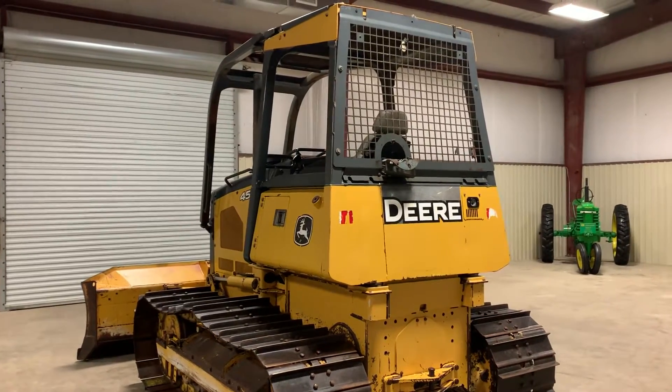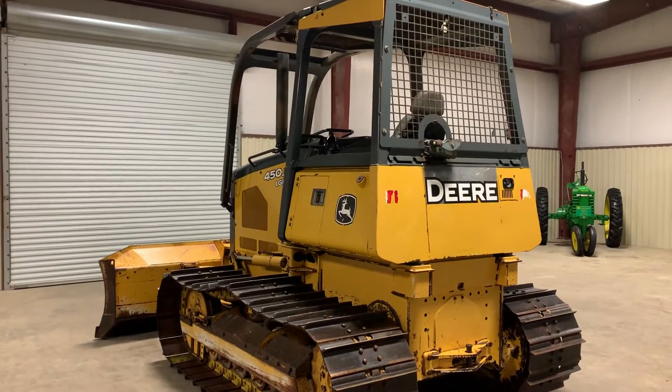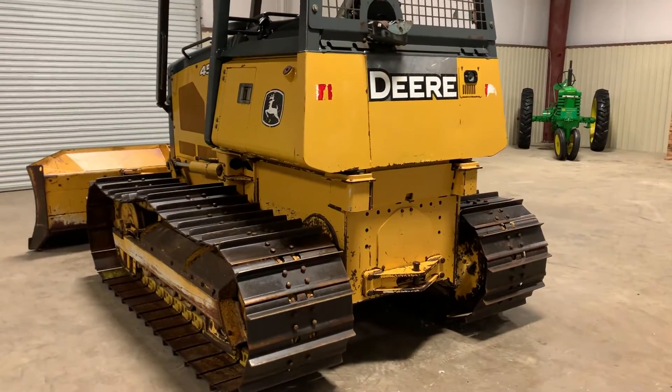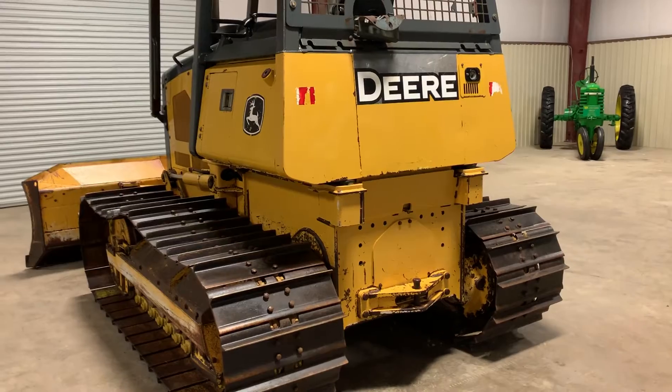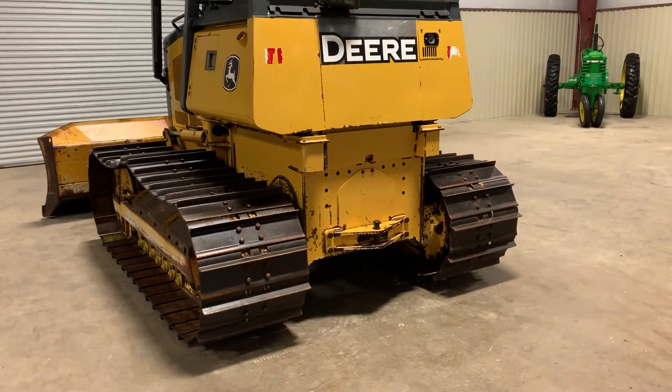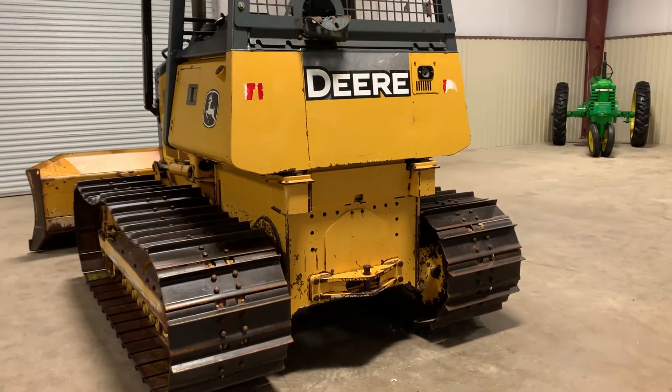Coming to the backside on this John Deere 450J LGP dozer. This customer just spent about $7,000 just in material — that's not including the labor — to have it done in track bolts and sprockets and stuff.